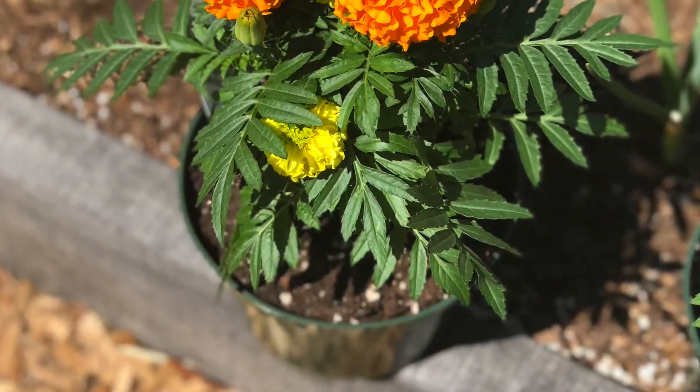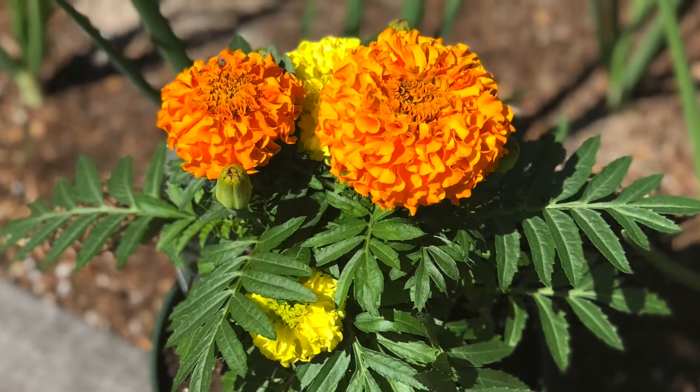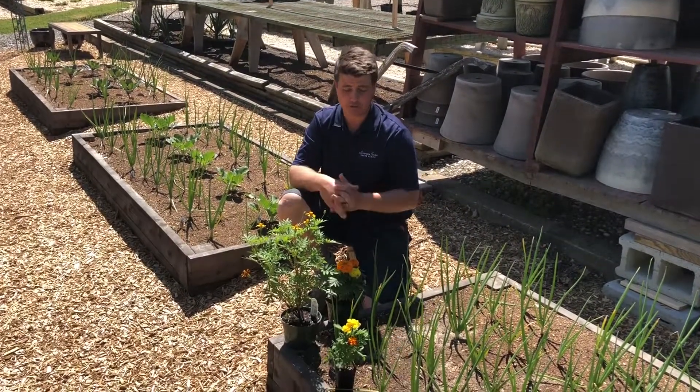This is the African marigold, which is a mounding kind of growth habit to the plant. About 12 inches tall, and obviously the bloom is much, much larger on that one. The foliage is a little different too — a little bit more fern-like looking.